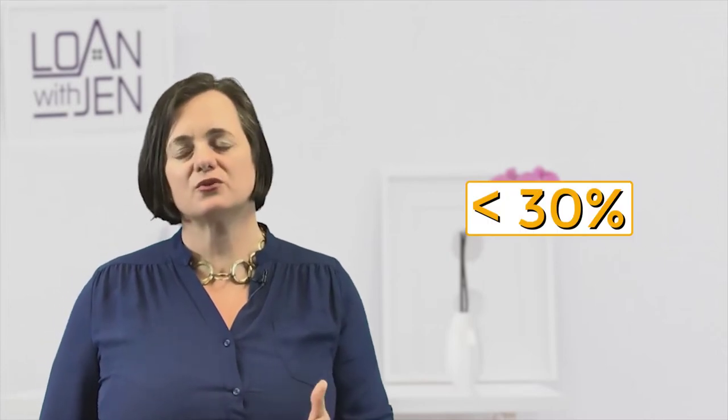Here's a quick homework example on this. Let's say that your credit card limit is $1,000. So every month when your credit card statement cuts off, you should be at less than 30%, which is $300.